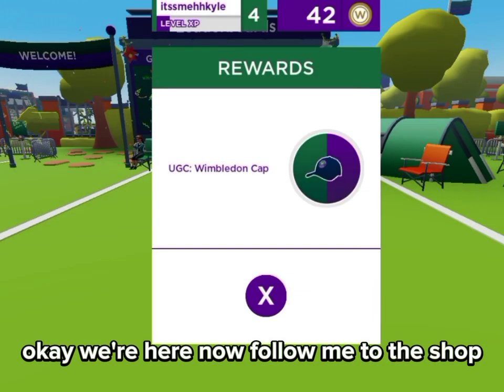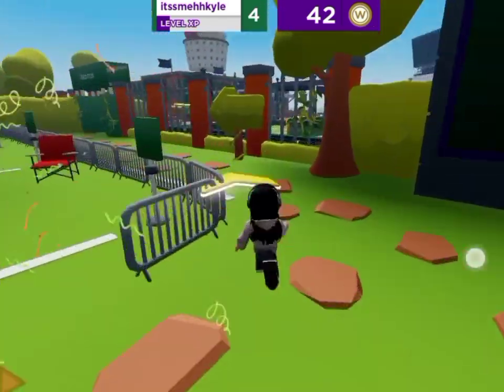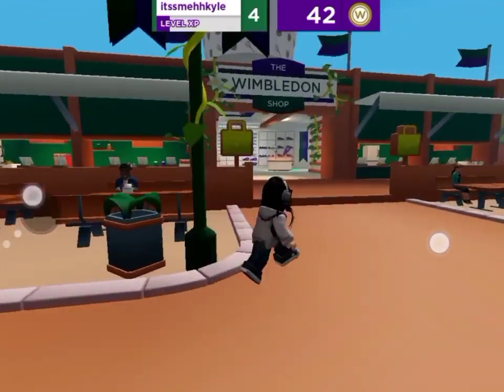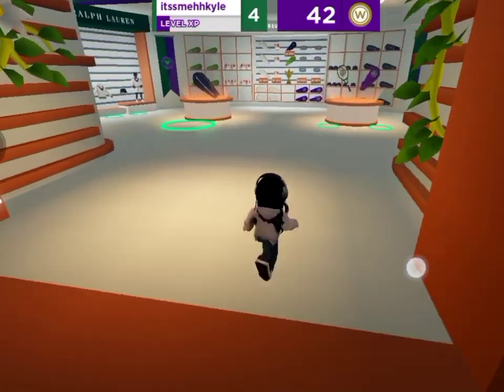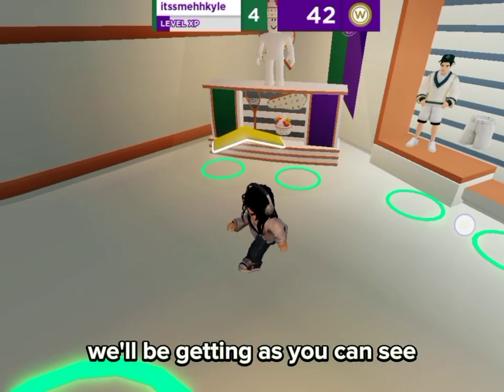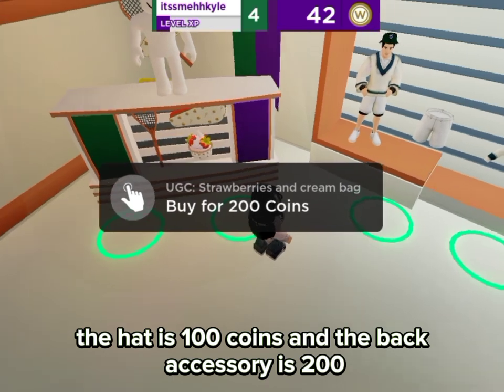Okay, we're here now — follow me to the shop. Okay, we're here. These are the accessories we'll be getting. As you can see, the hat is 100 coins and the back accessory is 200.